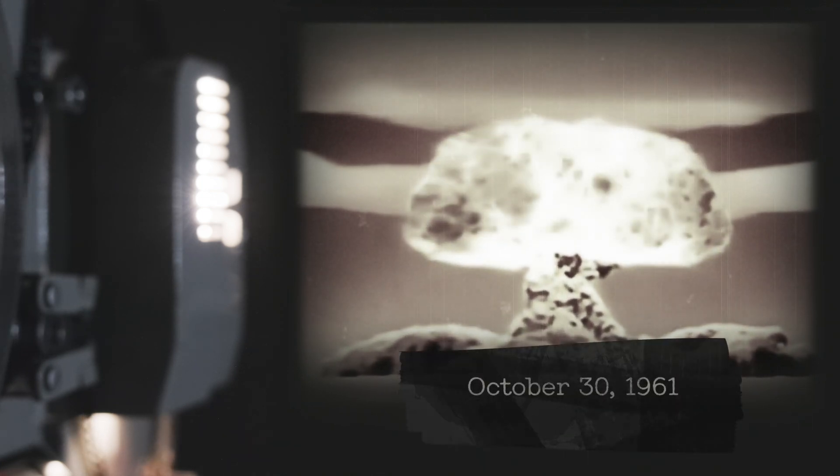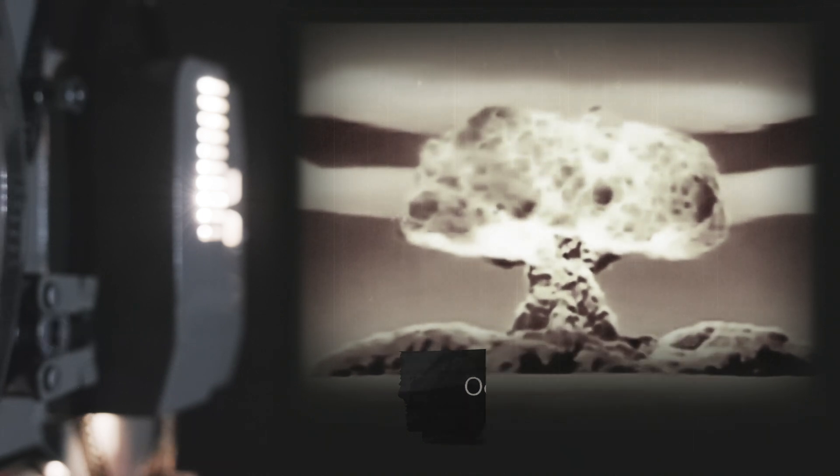The height of the mushroom cloud from the Tsar Bomba is 67 kilometers — equivalent to 80 towers of the Burj Khalifa stacked on top of each other. Its top point is impossible to see; it is three times the height of normal airplane flights.